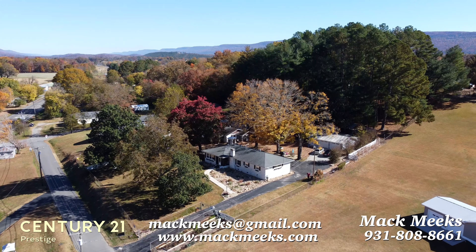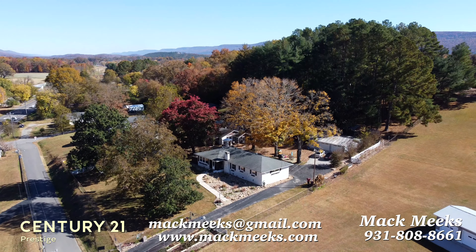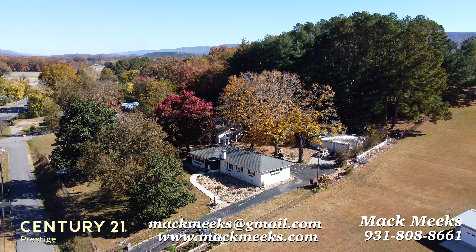Welcome, this is Mack Meeks with Century 21 Prestige. I invite you to take a look at this video and let me know what you think about it.